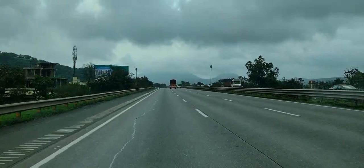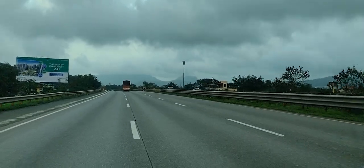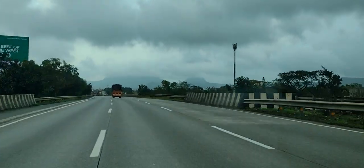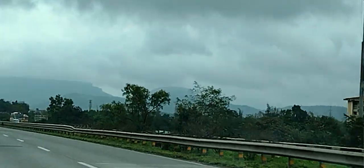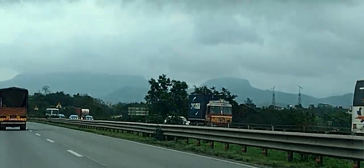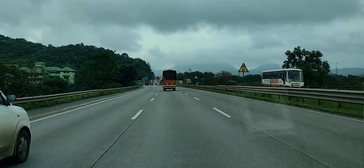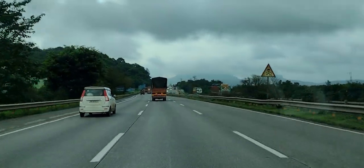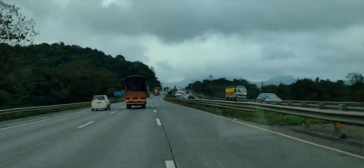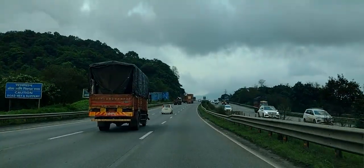This is the Mumbai-Pune Express Highway, and from here we are locating two forts: Fort Lohagarh towards the right side and Fort Visapur towards the left side. This is the view from Lonavala. Right now we are bypassing Lonavala city and we are on the Super Express Highway, the Yashwantrao Chavan Highway that connects Mumbai and Pune.